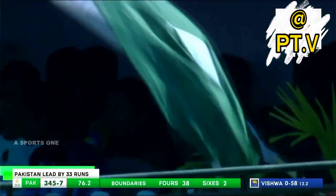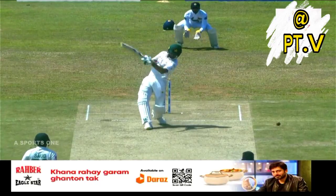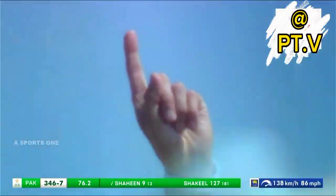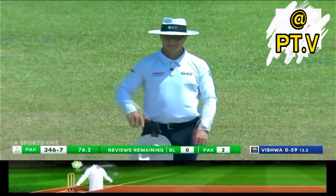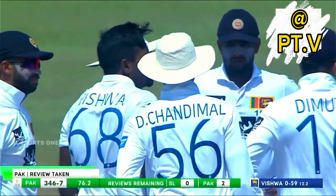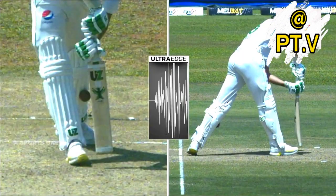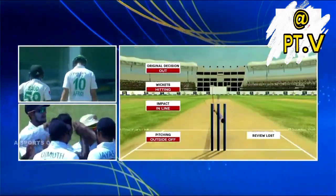He wanted to drill it possibly over mid-wicket, met the ball early and cracked it to the offside. It appeared out and is offered for DRS — it's pitching outside, so impact in line, but hitting — will you back your original decision? Umpire stays with the original decision of out.